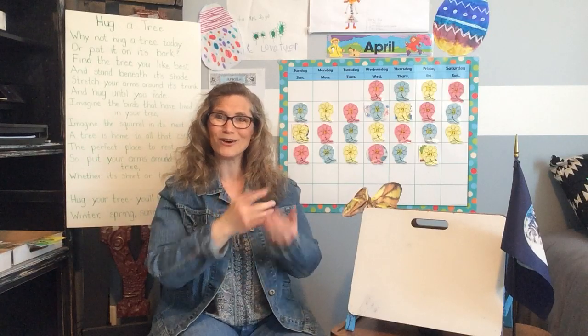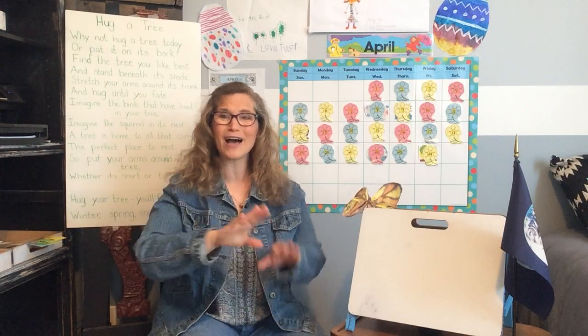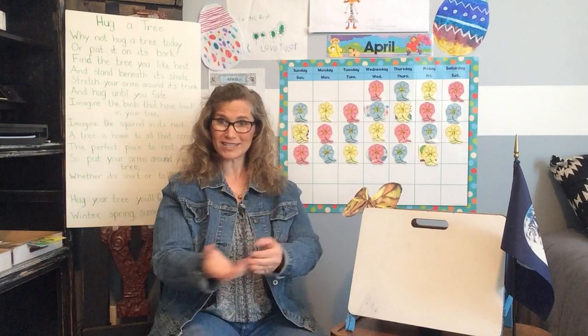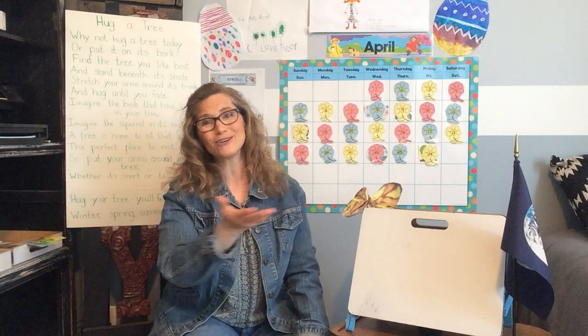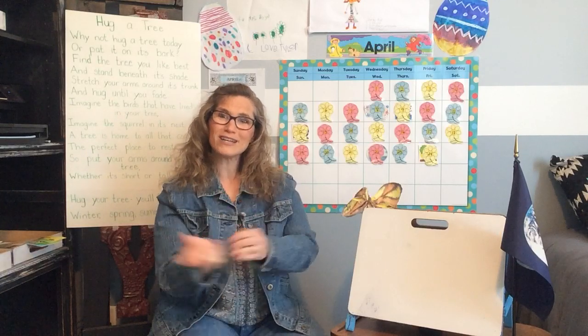Hola, ¿y cómo estás? Hola, ¿y cómo estás? Hola, ¿y cómo estás? ¿Cómo estás hoy día? Yo estoy bien y ¿cómo estás tú? Nice job, my friends!